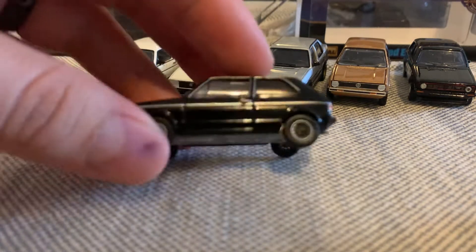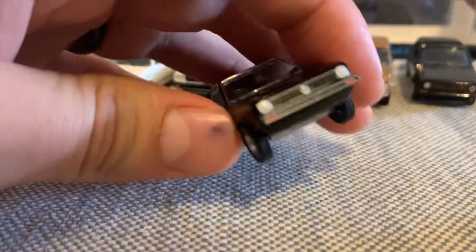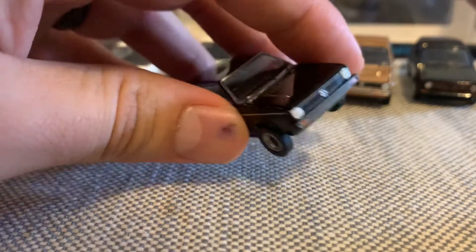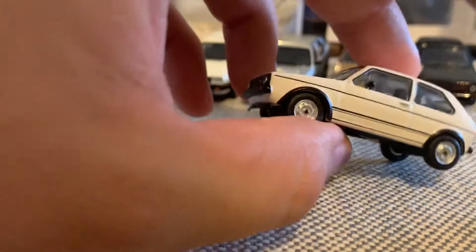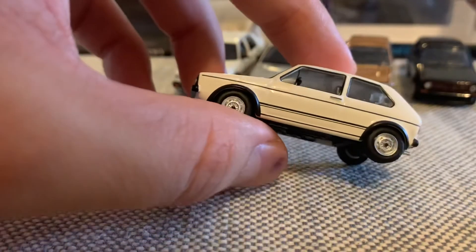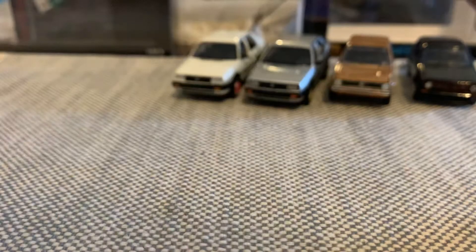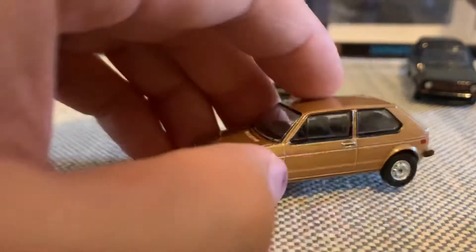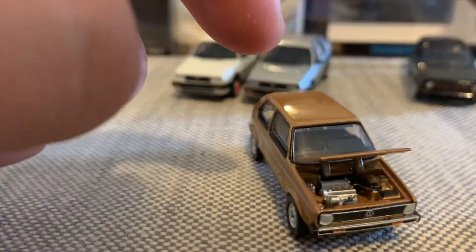Greenlight. Awesome casting by Greenlight. I'm very excited for their new GTI, which I will be getting, but I don't know which versions yet — maybe just the white one and the red one. I guess those are the only ones out. This is Shuko. Very, very awesome casting also, very sweet and nicely detailed. Lens details — fantastic. Greenlight. I love the color on this one. Awesome, you got the opening hood, of course. Nice engine detail in there. Pretty sweet. Painted taillights. Cool.